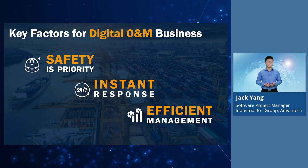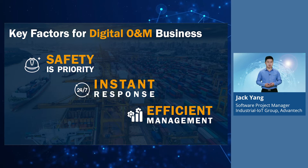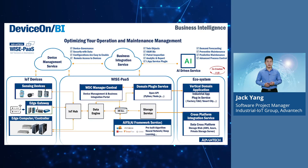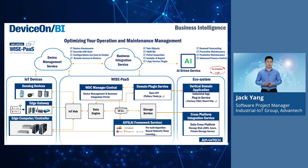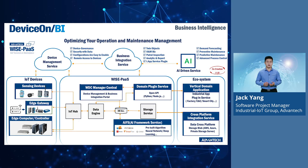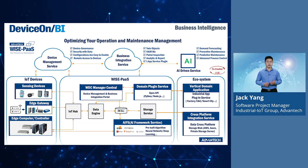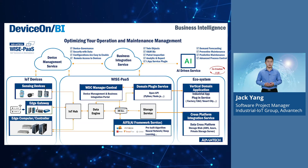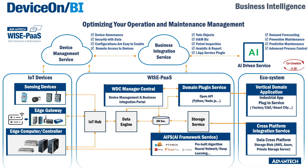DeviceOnBI is created to accelerate digital transformation as well as to enhance the values after digital transformation. In the field of environmental and facilities monitoring in particular, there are three major aspects that value digital operation and maintenance most: safety, instant response, and efficient management. Let me briefly outline the overview of the DeviceOnBI workflow. All IoT devices can plug and play to the cloud service through the IoT Hub. DeviceOnBI provides two major management parts: cloud device management and business integration management, which I will introduce in the next slide.